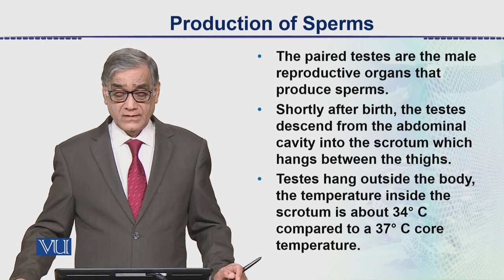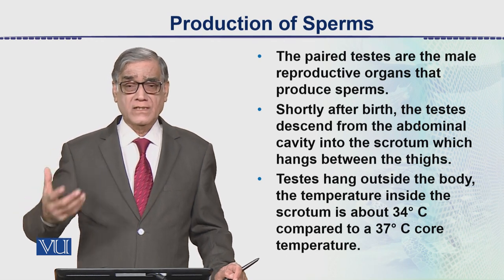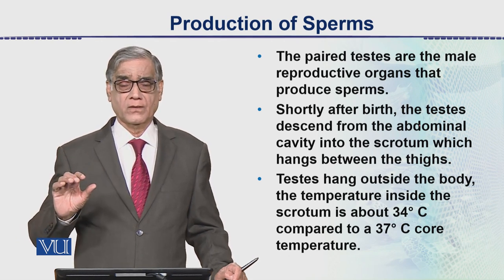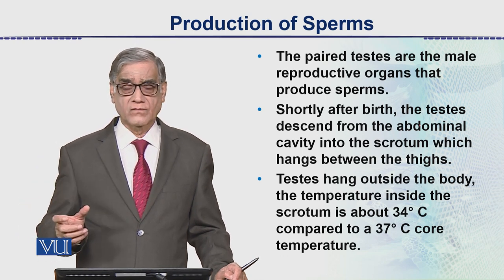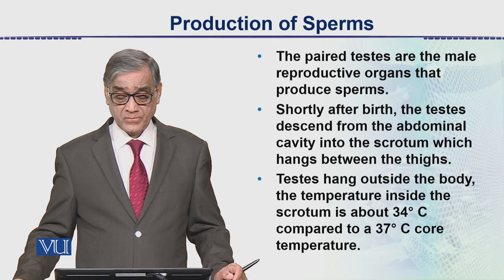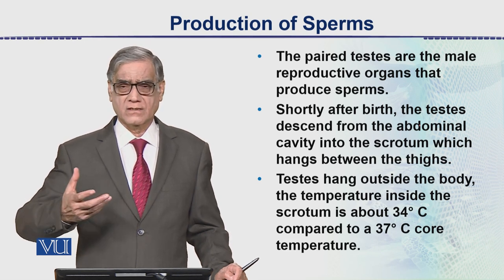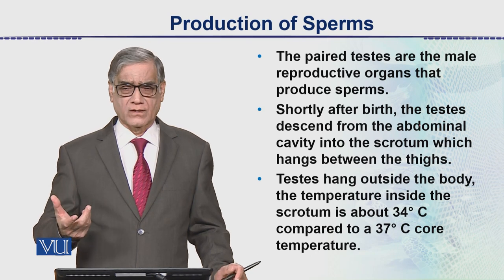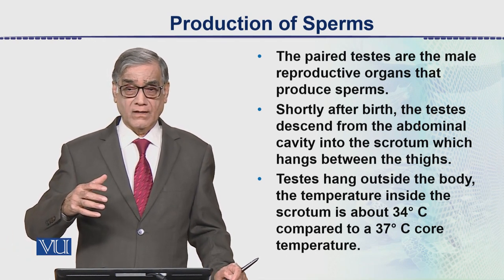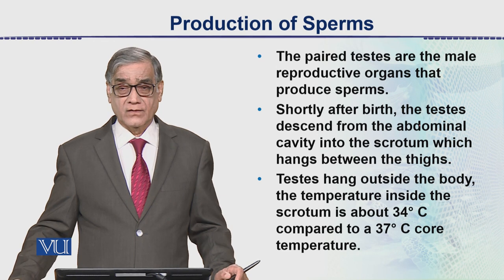Shortly after birth, the testes descend from the abdominal cavity. In the terminal stage before birth or just after birth, the testes are inside the body. They then descend down through canals called inguinal canals. The scrotum is already created and it is just an outpocketing of the skin. The testes hang out of the body within these pockets, and the temperature there is 34 degrees centigrade.